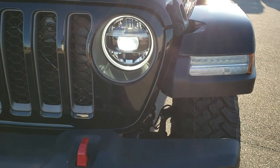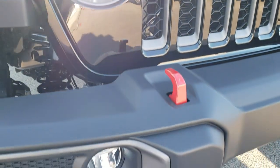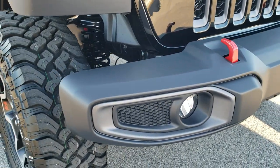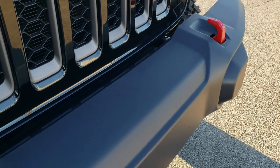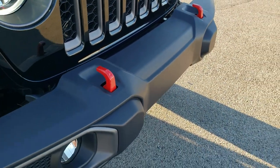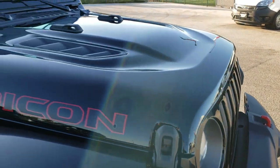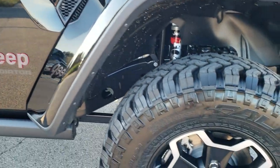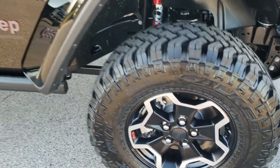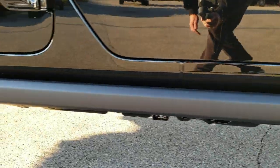It has the LED headlamps, the LED running lights, and the LED fog lamps. Now this one does not have the metal bumper — it is just the plastic cover on there. You get the red tow hooks, of course the seven-slotted grille, the cowl induction hood, and you get the rock rails.